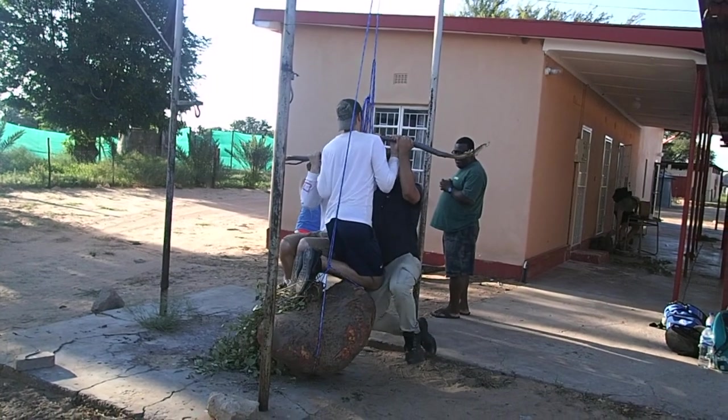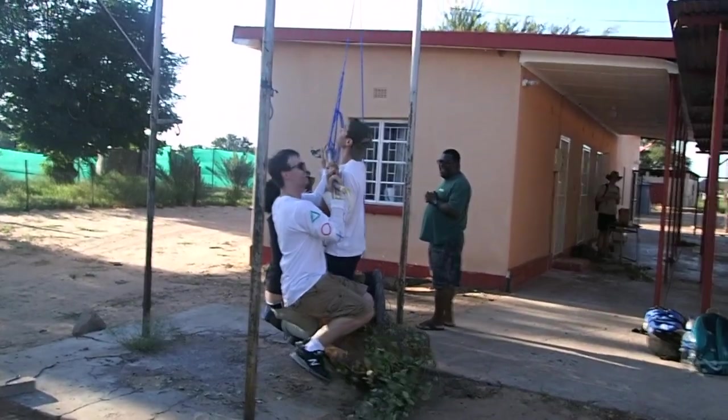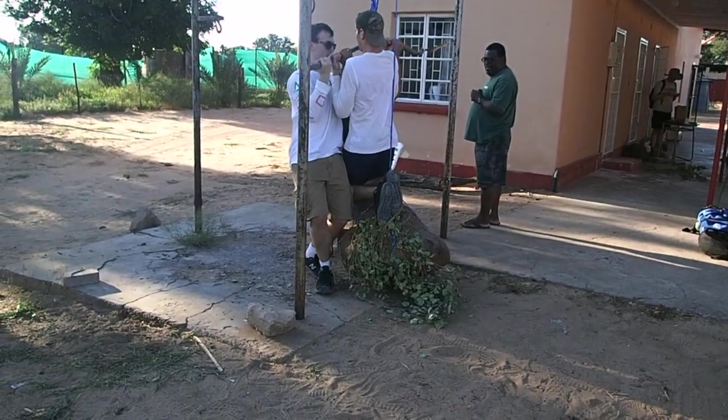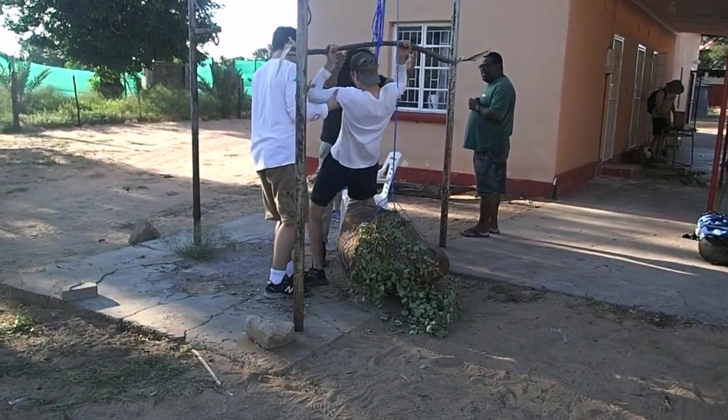Eventually it turned out it weighed about 550 pounds — this huge tuber. We tried to weigh it, and the place we were staying at had a hog scale that went up to 100 kilos, and in fact we broke that. We finally did it by making a rope balance where we had three students hanging on one side, and we just managed to lift this tuber up at the other side.